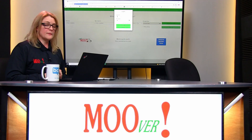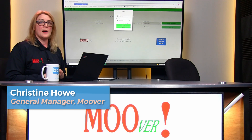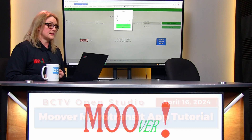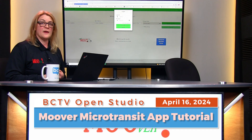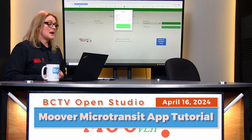Hello, I'm Christine Howe, the General Manager of The Mover. I'm here today to walk you through how to book a ride for our new Brattleboro MicroMoo 2 transit service. This service is provided Monday through Friday from 5 p.m. to 11:30 p.m. And I'm going to walk you through how to book a ride on our online portal.